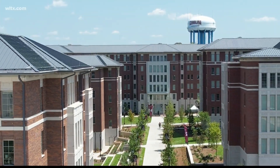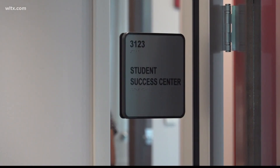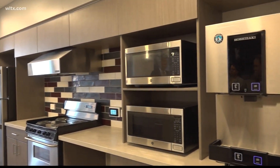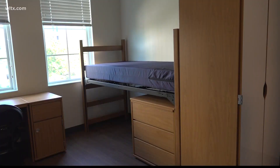It includes a new dining facility — the University's largest — a student success center for academic help, and lounges as well as full community kitchens, study rooms and more. The Associate Vice President of Residential Experience says the new development has a modern design unlike many of the University's dorm buildings.